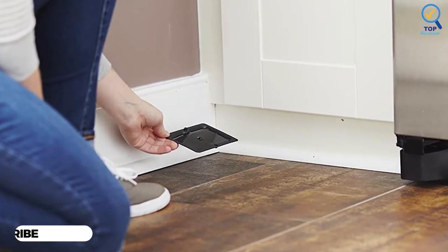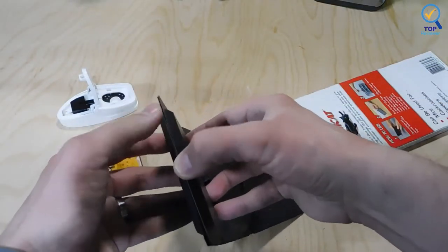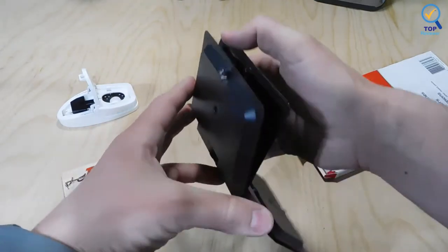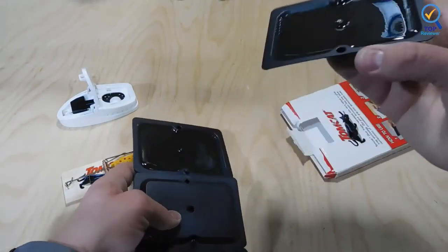It also traps various insects, including spiders, roaches, and even scorpions. Glue traps are easy to use, allowing placement in small places like entry and garage doors, below windows, near utilities, and other areas where rodents tend to hide. The trap can also attract and dispose of flying pests.